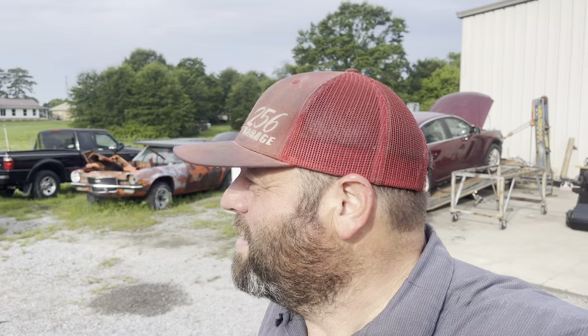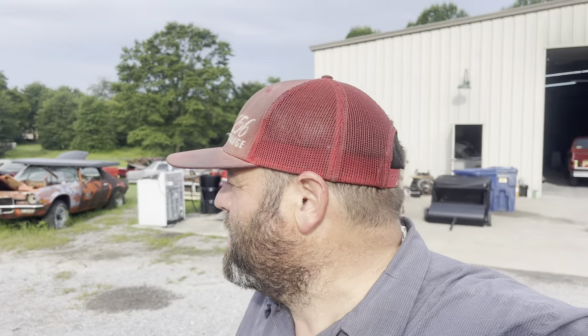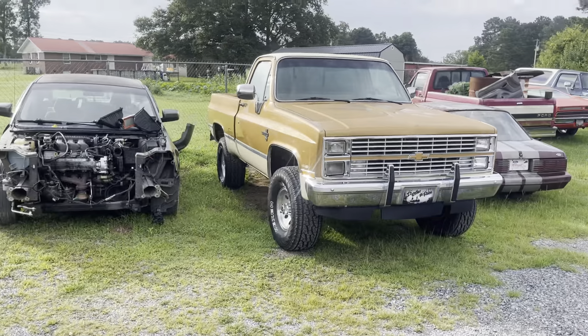Good Saturday morning everybody, welcome to 256 Garage weekend review. This is Jason, giving you a little walk-around to show you what we got done, if we got anything coming up, and all that good kind of stuff. We'll update you on some of the stuff Drake showed you Wednesday and some of the stuff from last week and see what's going on. Let's get started.